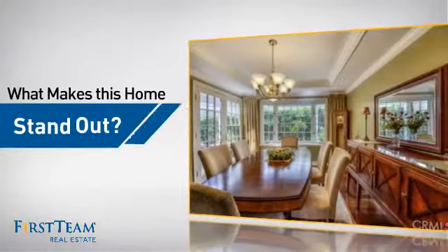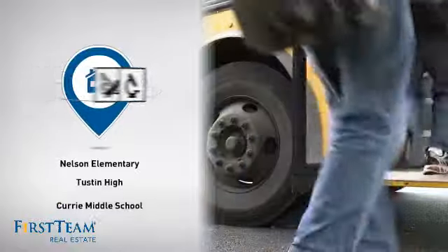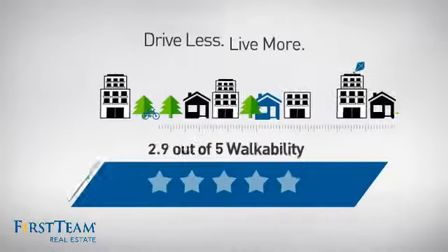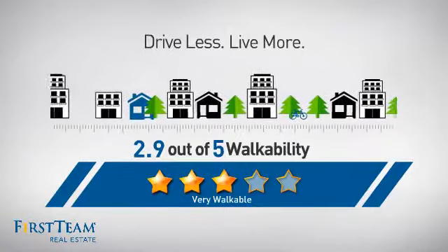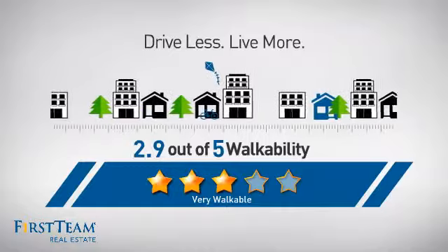But let's talk about what really makes this home stand out. Parents will be happy to know that it's located near several schools. And with a walkability score of 2.9, the neighborhood is a very walkable place to live, for a healthier lifestyle, shorter commutes, and the ability to run errands on foot.